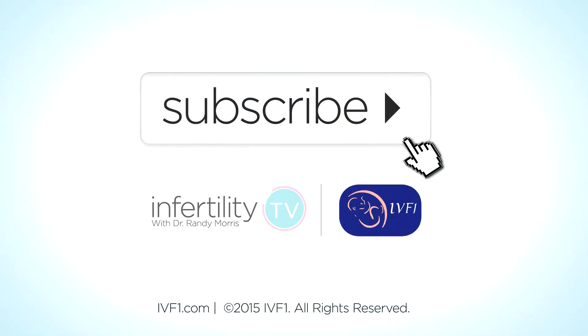To learn more, subscribe to Infertility TV now, or visit our website at IVF-1.com.